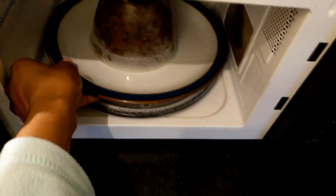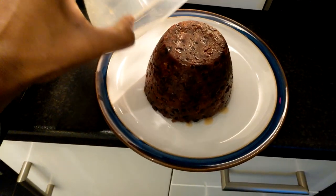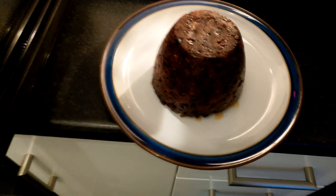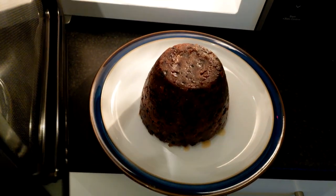For those of you who are not familiar with Christmas pudding, it's a dessert that's traditionally served with Christmas dinner in the UK. It's made with several different spices, dried fruit, and alcohol. This one in particular is made with rum and it has cherries in it.